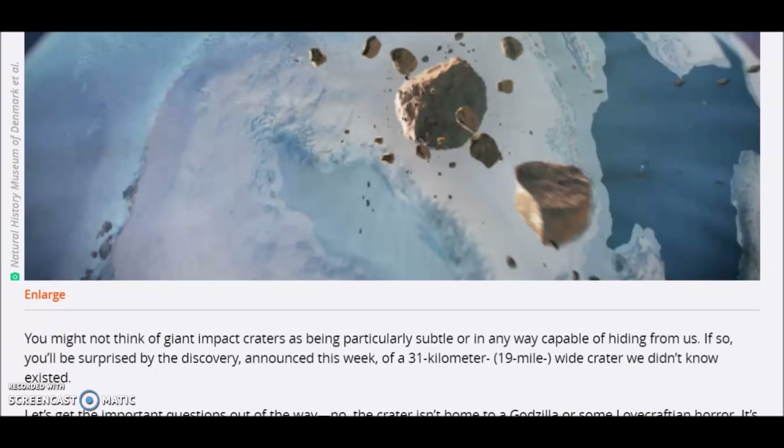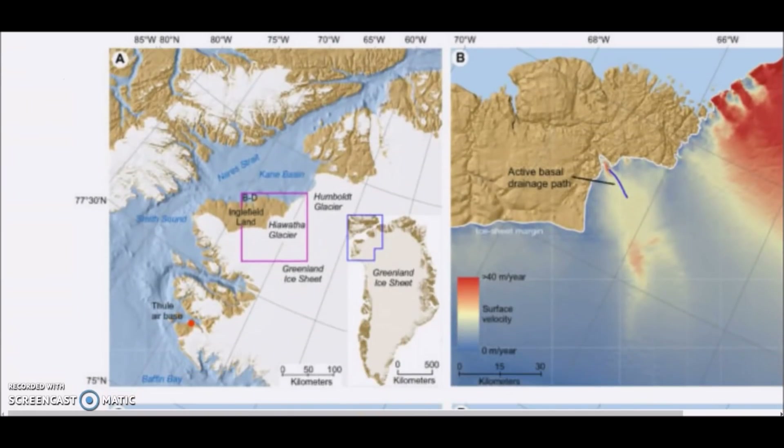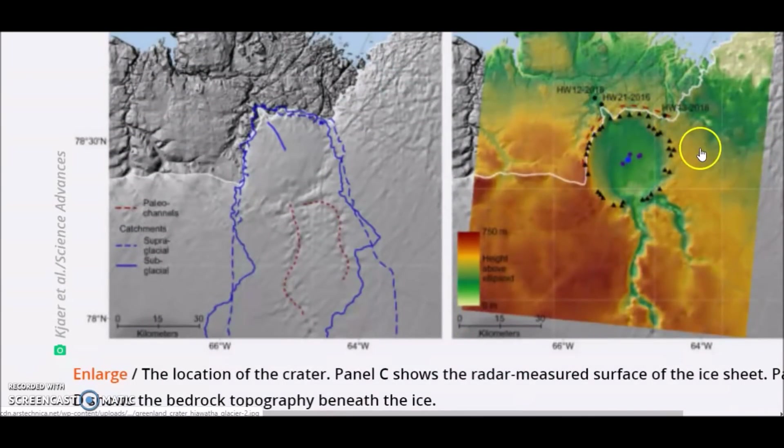I will leave the link for this article below. It says you might not think of giant impact craters as being particularly subtle or capable of hiding from us — but you'll be surprised by the discovery announced this week of a 31 kilometer, or 19 mile wide, crater we didn't know existed. The crater lies beneath Hiawatha Glacier in northwestern Greenland. One of the tools researchers use to monitor the shrinking of the Greenland Ice Sheet is airborne radar surveys. The resulting high-resolution data shows the shape of the ice sheet surface, some of its internal layering, and even bedrock below. It revealed a suspiciously circular depression in the ice near the glacier's edge, and here are some maps of where the glacier lies and what lies beneath the ice.